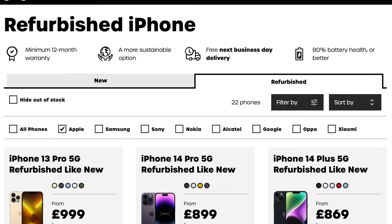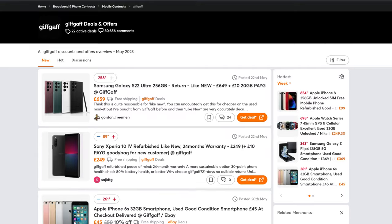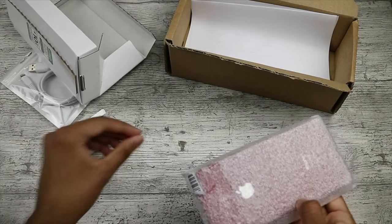For those wondering about Gifgaff refurbished devices and whether you should consider buying with them, I thought I'd share my experience. As an avid follower of Hot UK Deals, I often see many devices on sale from Gifgaff's refurbished site. Gifgaff as a provider has been pretty decent for me in the past, but I've always been wary of refurbished devices because I had a pretty bad experience with Amazon Renewed — I'll leave a link to that video in the description.